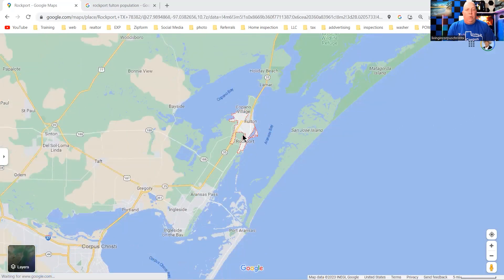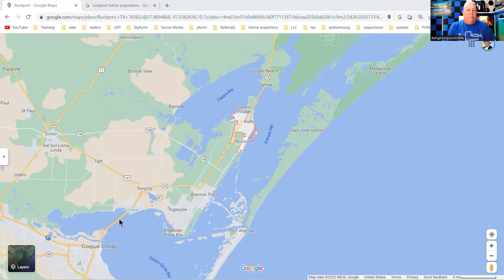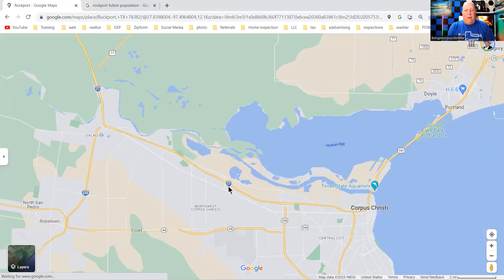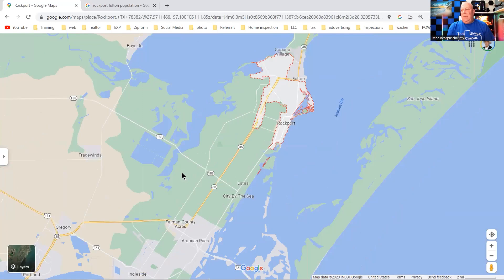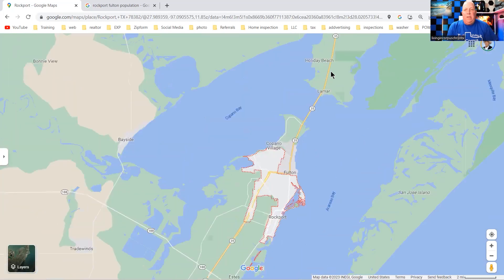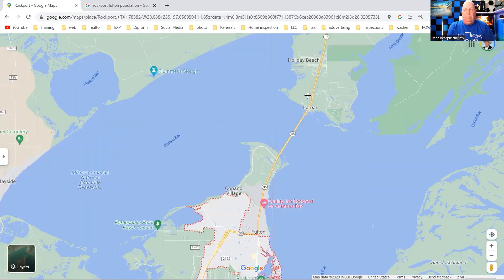If you need to fly out, you're going to come down Highway 35, hit 181 into Corpus, hit 37 over to 358, then take 44 to the Corpus Christi International Airport. It's right off of 44 right here. It's roughly about a 37-minute drive from Rockport, and if you're going from the Holiday Beach or Lamar area, it's a little longer — about 51 minutes because you're coming from a greater distance.